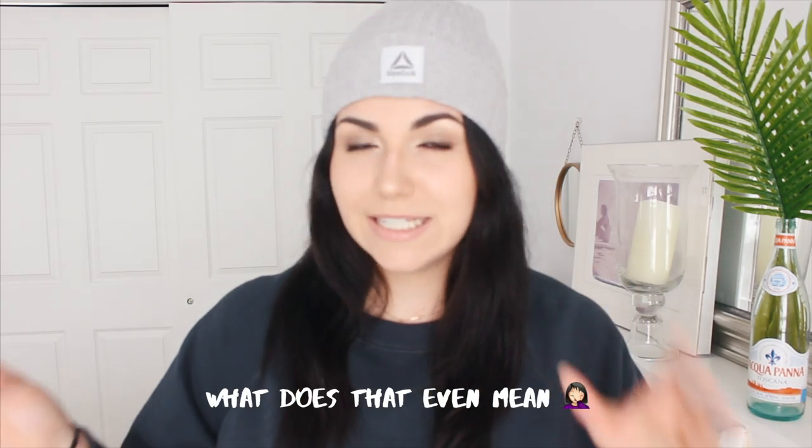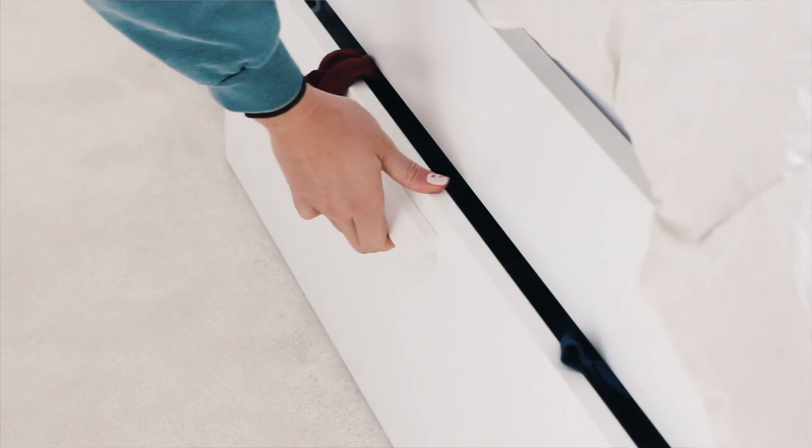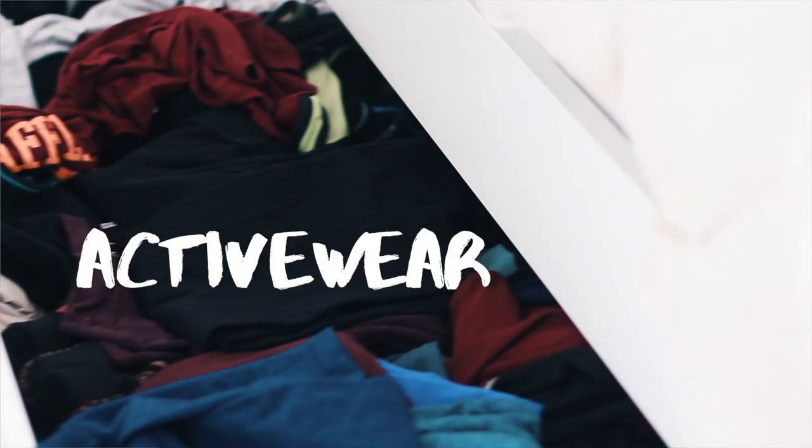I've shared my declutter process before with the closets, but I also have the Brimnes bed from IKEA, which has four drawers — two on either side — and they were overflowing. So today we're specifically going to go through my activewear, and I'm going to share some special emotional things with you guys.